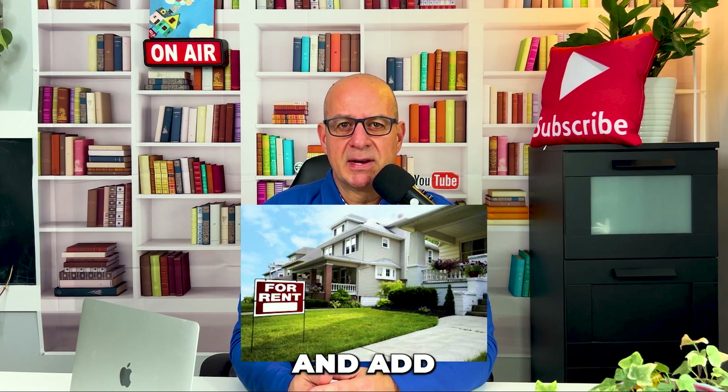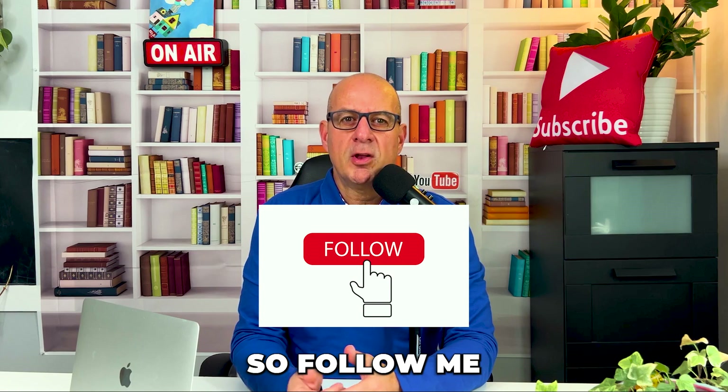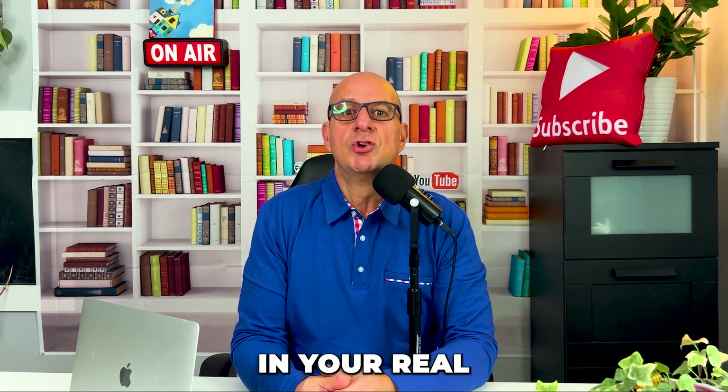So if you're looking to maximize the value of your property and add additional income, this hack might just be the solution you're waiting for. Follow me for more real estate tips and tricks that can help you level up your investments. Remember, with the right agent, a little creativity, and the right strategies, you can unlock hidden potential in your real estate investment.